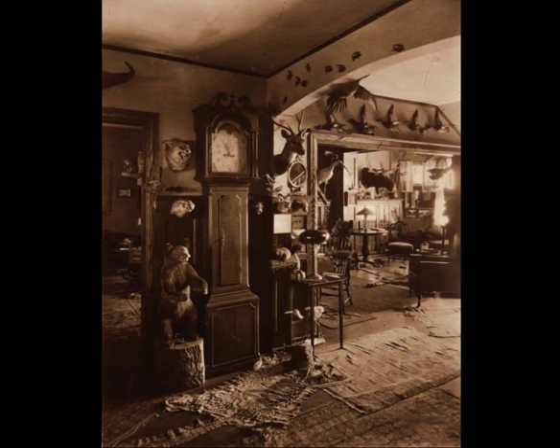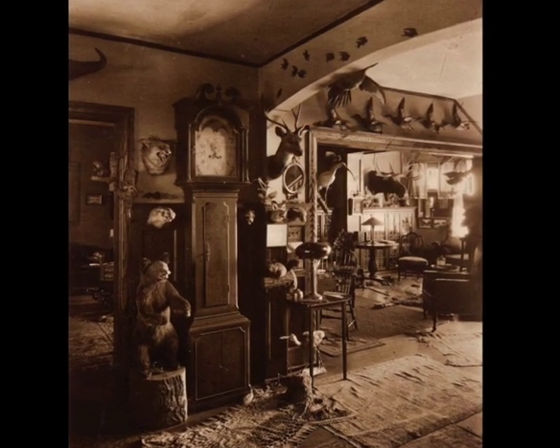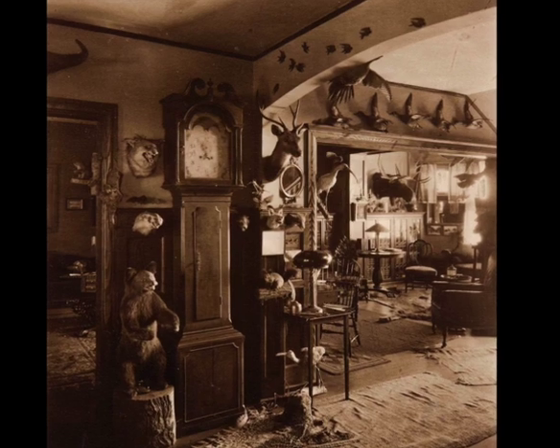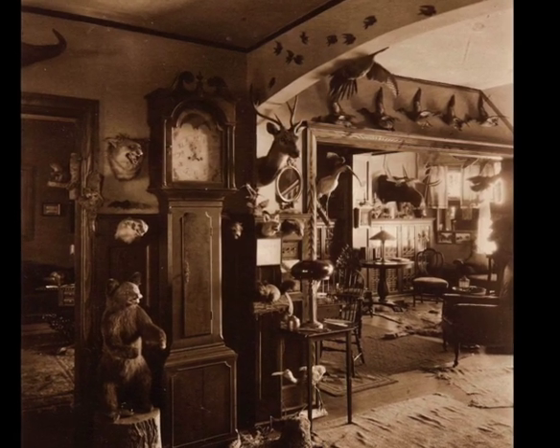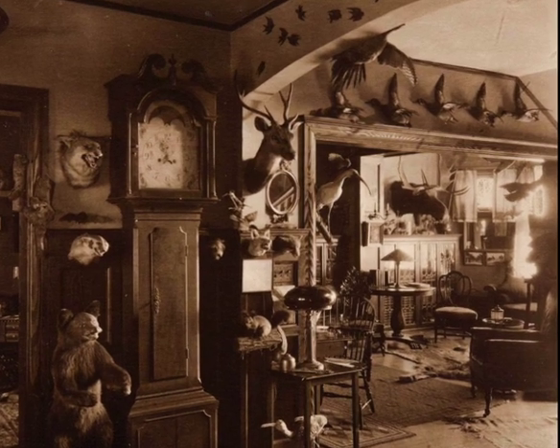A view from the early 20th century of the main rooms of the house at 334 East Gowan Avenue. The owner's eclectic collection of taxidermy includes a huge moose head, a baby bear, and innumerable flying birds.